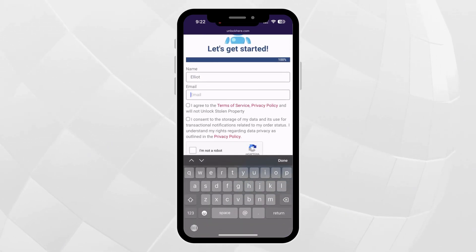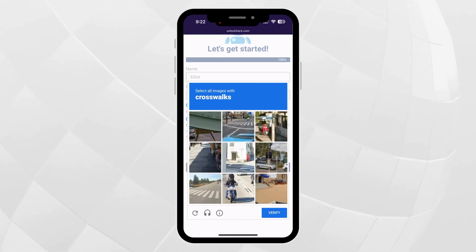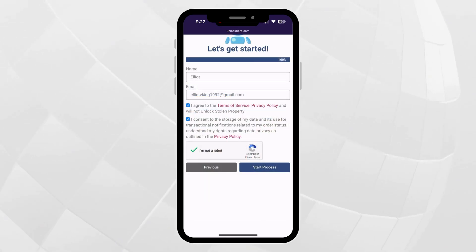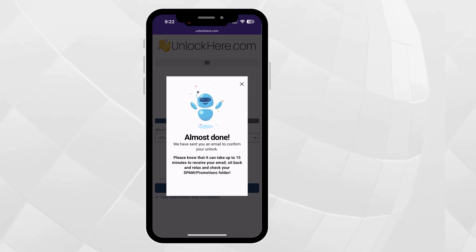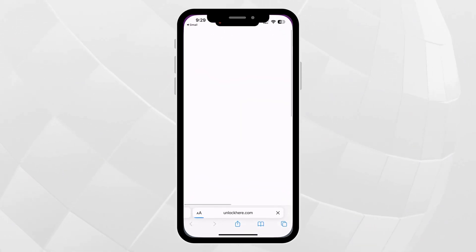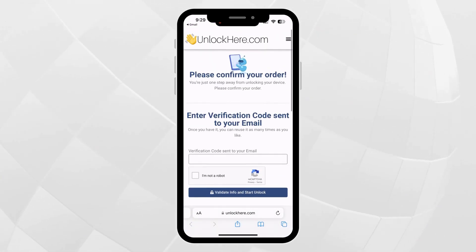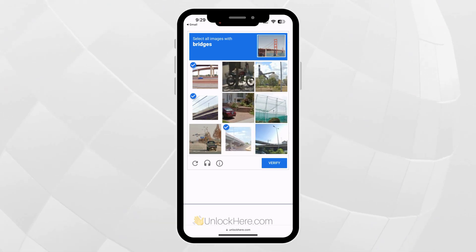You'll need to fill in some basic info so they know it's you. Make sure it's legit because they'll send a confirmation code to your email — you'll need that to move forward. Once you've filled everything out, there's a quick box to check, agreeing to the terms and confirming you're not trying to unlock something that isn't yours. Then solve the captcha, making sure it's not a robot trying to unlock a device. Hit start process, then head to your email and look for the confirmation code. If you don't see it right away, check your spam or junk folder. Copy the code, go back to the Unlock Here website, pop in the verification code, confirm you're not a robot, and tap the button to validate info and start unlocking.